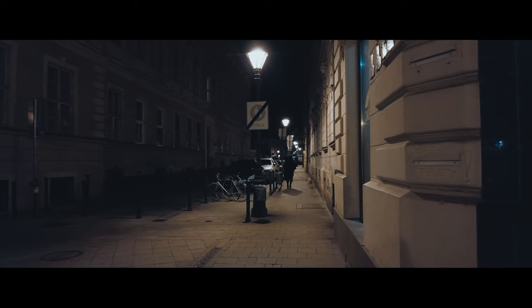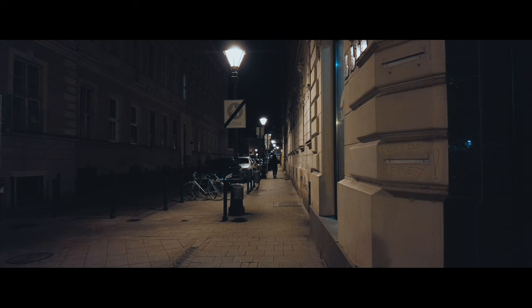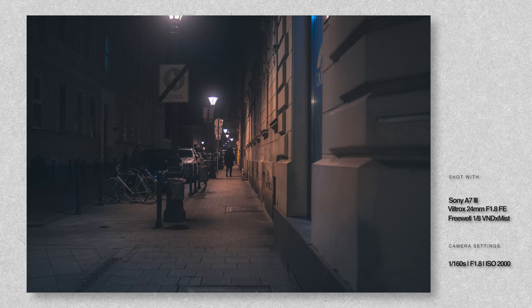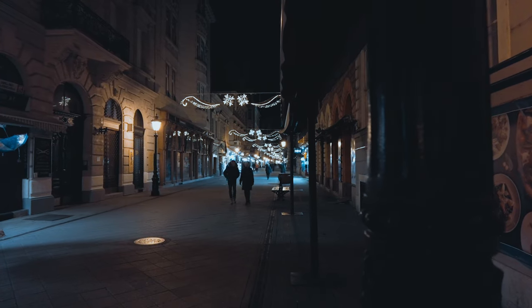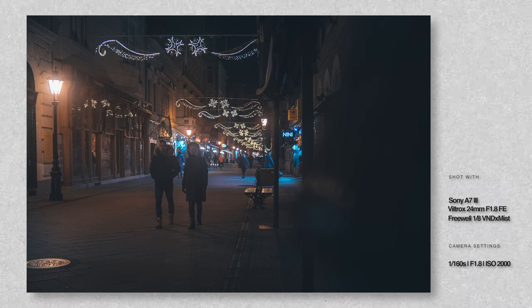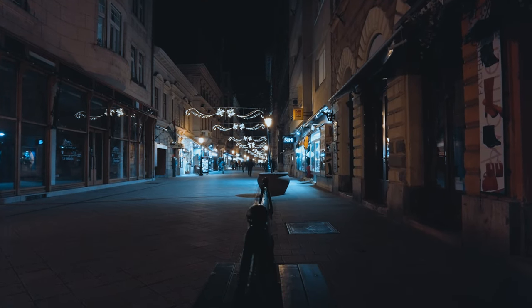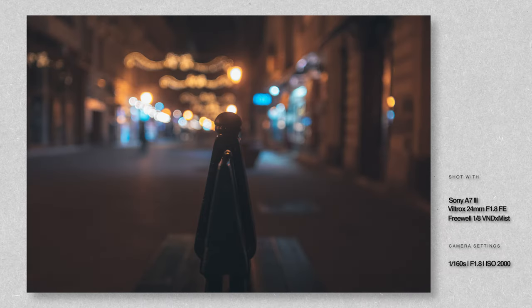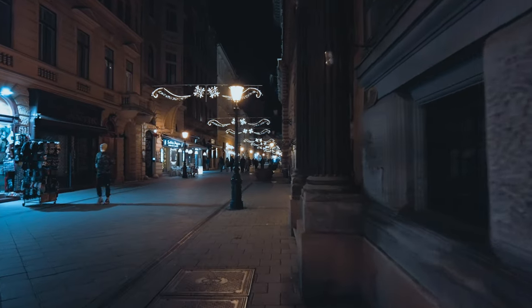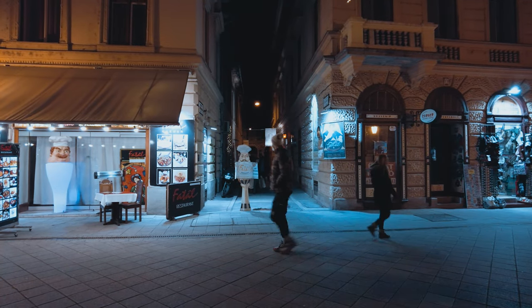I turned this corner and saw this person walking with a dog. I thought I needed some warm-up shots so I started taking some photos. I noticed this standing signage and thought it was interesting so I took a few shots.